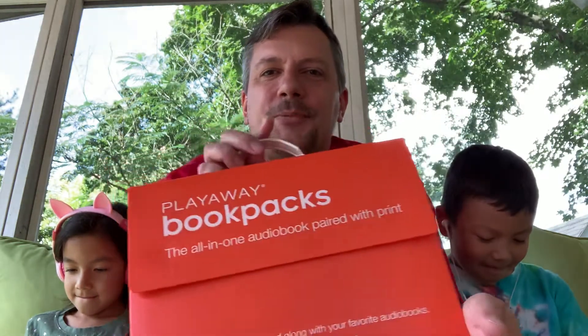Hi everyone, Jim, James, and Alice here from South Shore Family Adventures. We just discovered something at our local library that we want to share with you. Our library has these play-away book packs in these orange bins.